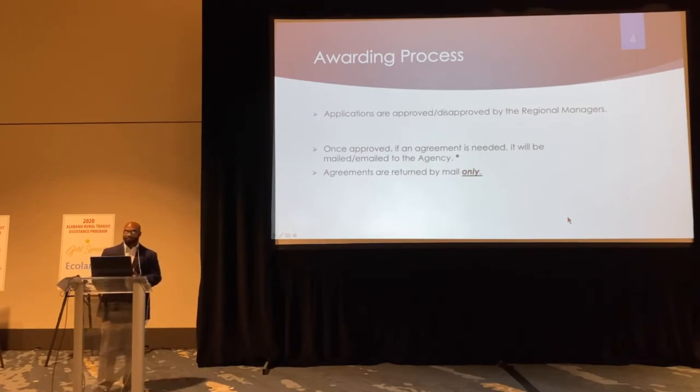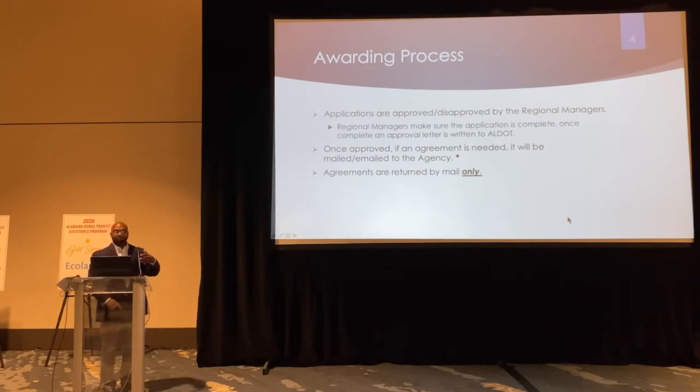Once the applications are in, the regional managers go through their checklists, making sure everything is approved or disapproved at their level. They're making sure the application is clean — meaning all required documents are there and everything is accurate. They may request additional information if some budget piece is off, and you'd need to send that information to them. All of that has to be complete before they write the approval letter to ALDOT.